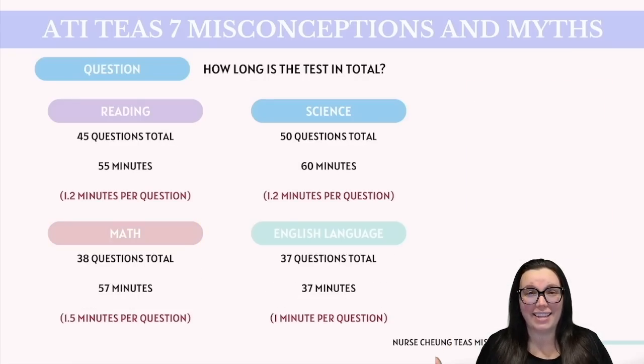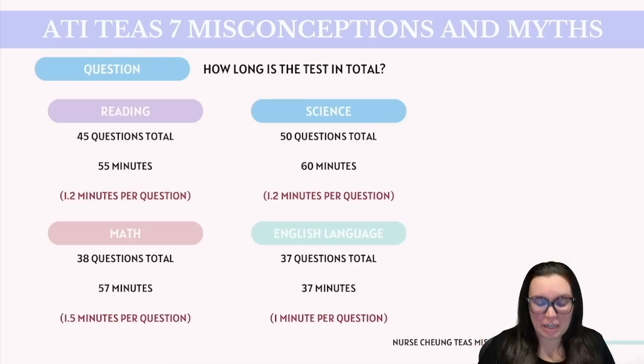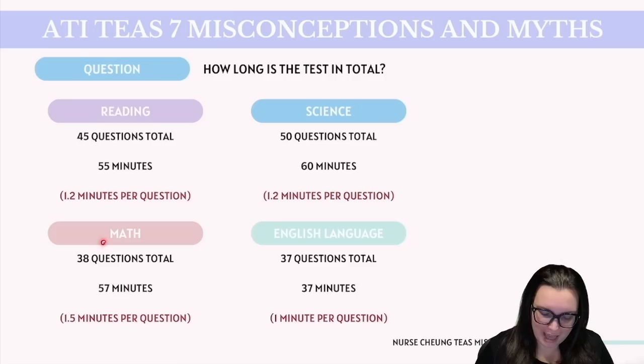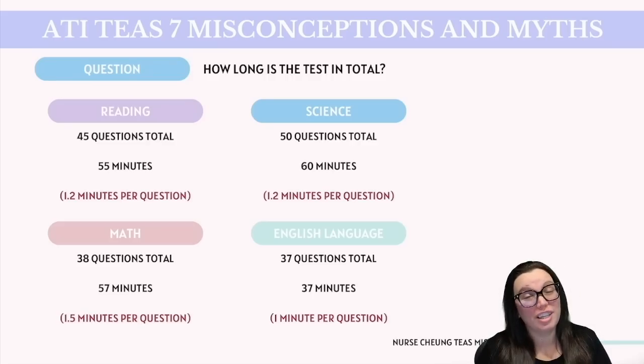So how exactly long is the ATI TEAS exam? Each section has its own question total and minutes allowed. Starting with the reading section, you're going to have 45 questions total and 55 minutes, giving you approximately 1.2 minutes per question. My biggest tip here is to read the question first before you actually read the passage — trust me, it's going to save you a bunch of time. Moving on to the math section, you're going to have 38 questions total and 57 minutes, giving you approximately 1.5 minutes per question. This section will require precision and speed, especially when it comes to calculations and problem solving, so keep that pacing in mind during your practice sessions.